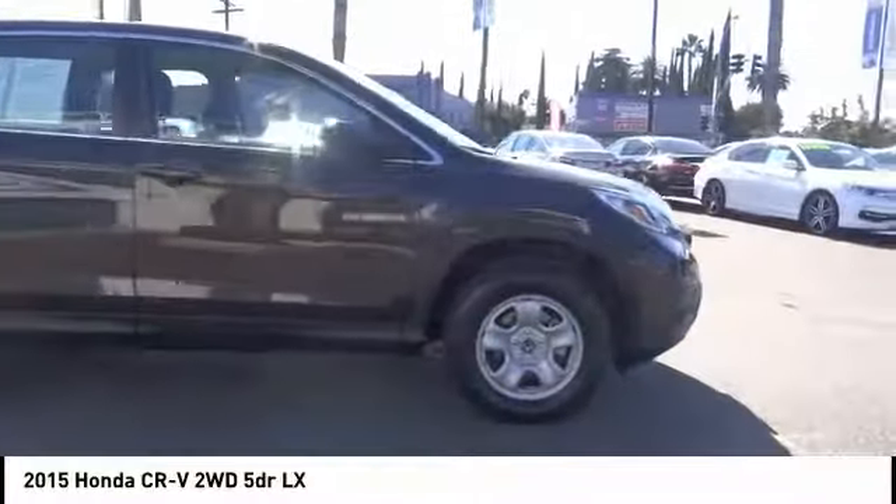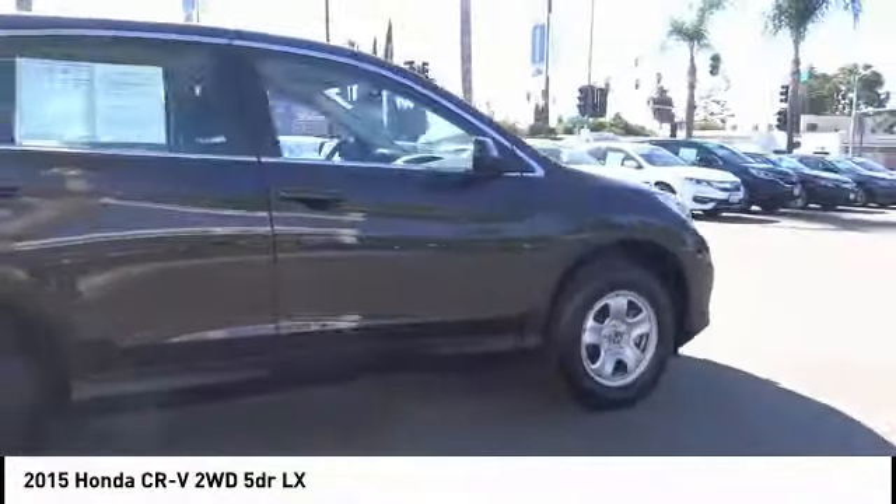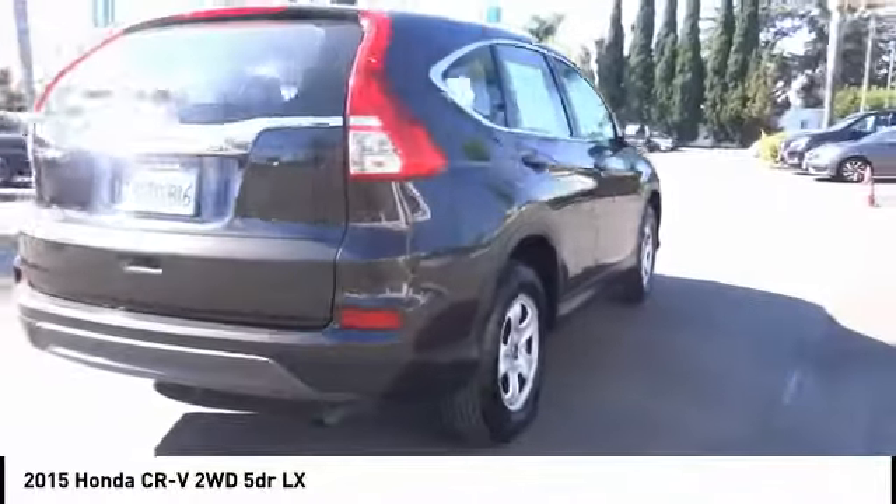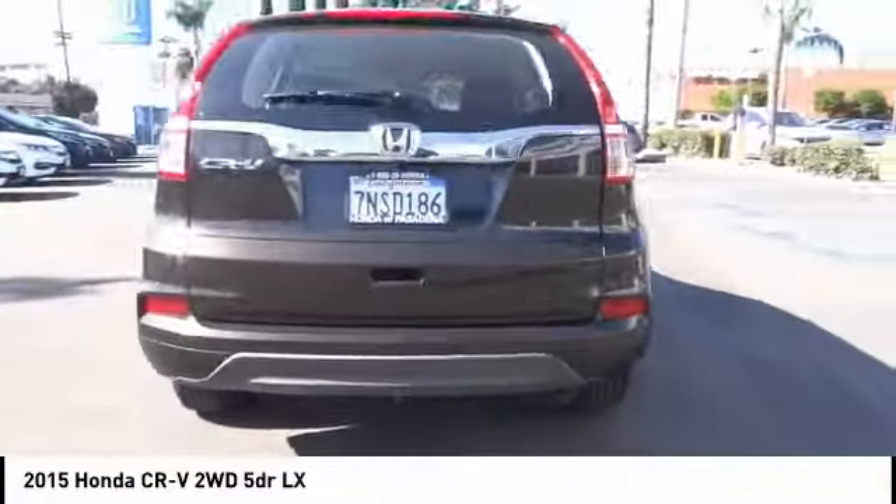Come test drive the 2015 CR-V — a top recommended vehicle because of its car-like driving manners, good value, cool technology, and comfy interior.